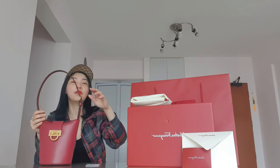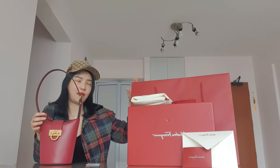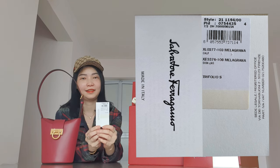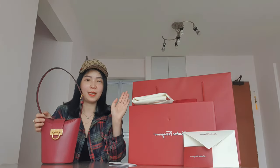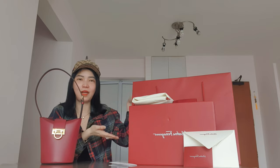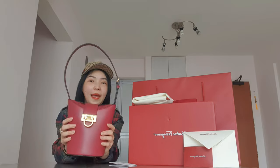As usual, Elena always gives me the full retail packaging — shopping bag, box, dust bag, ribbons, receipts, everything — just as if I were in the boutique myself. One thing to note: the gold packaging is no longer used; they've gone back to their normal classic red box instead of the special gold box.